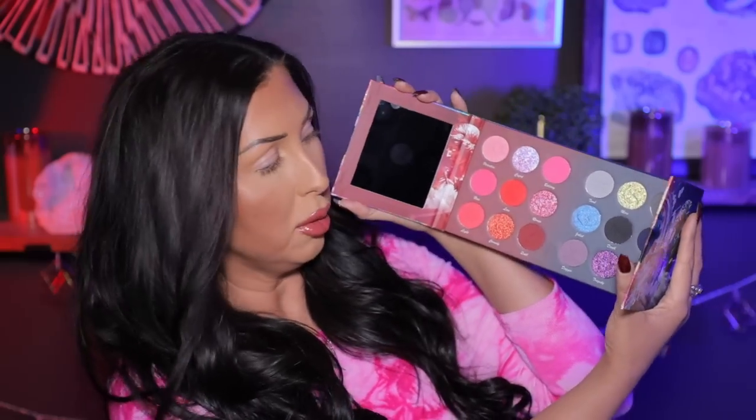Welcome to today's video! We are going to be swatching, playing with, and creating looks with the new Nomad palette. This packaging is so cool — I cannot wait to play with this. It's launching on Tuesday, January 24th. Look at this color story: the blues, the reds, the really deep dark tones, the bright shades. We're gonna swatch this out and talk about this palette.